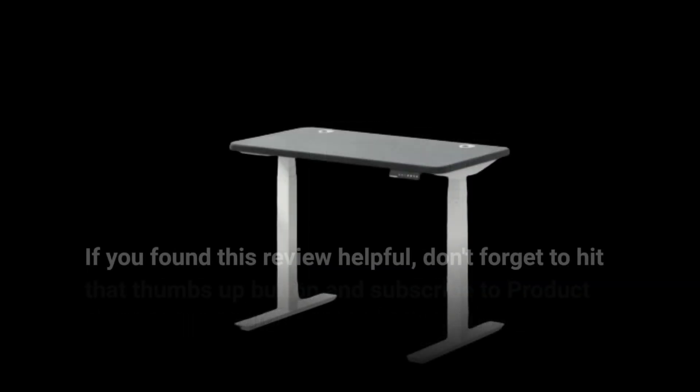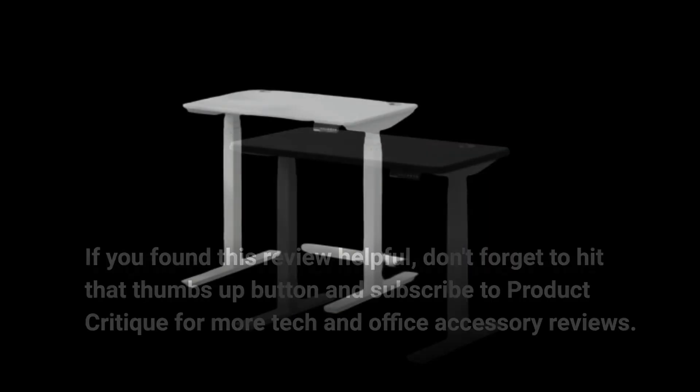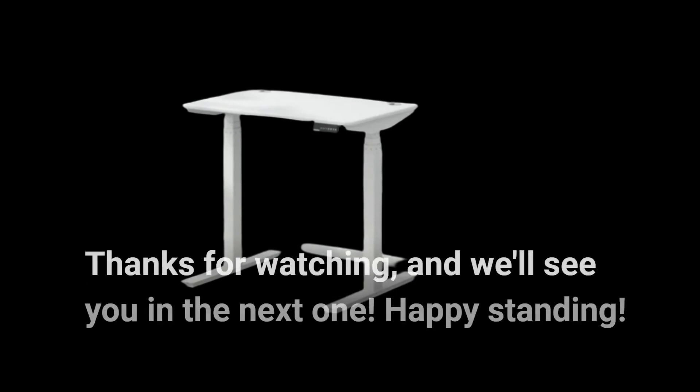If you found this review helpful, don't forget to hit that thumbs up button and subscribe to Product Critique for more tech and office accessory reviews. Thanks for watching, and we'll see you in the next one. Happy Standing!